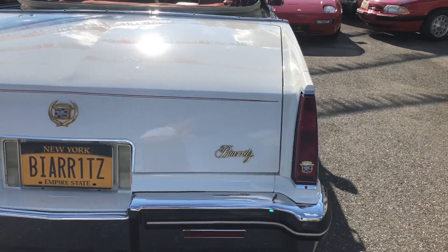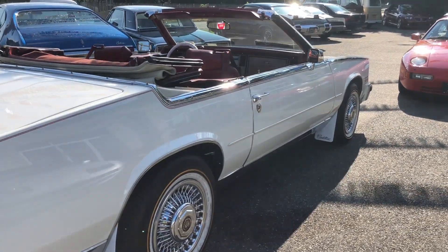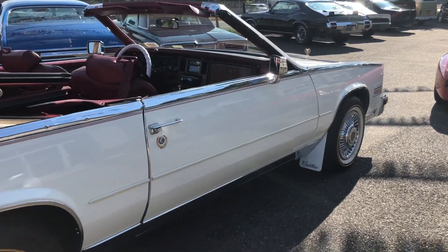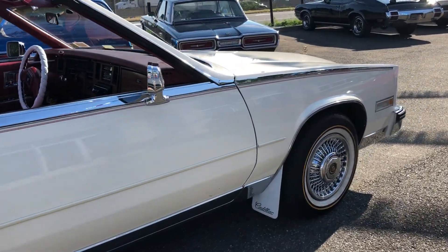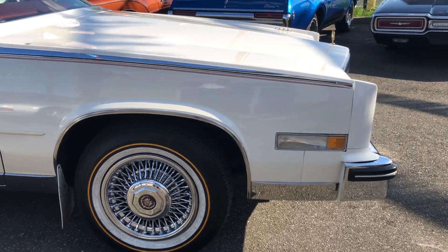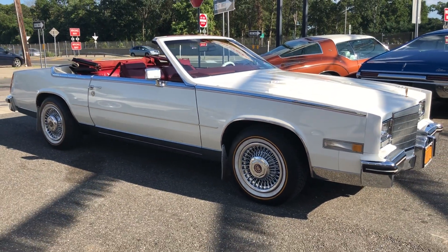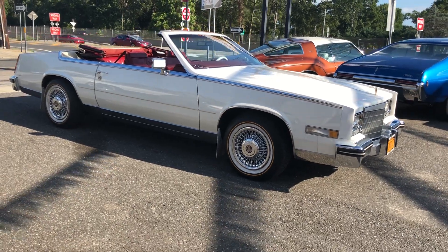Rare factory convertible — this is not a chop-chop. I sold this car to this customer over seven years ago and he's now selling it. It's absolutely stunning. Body's immaculate, 52,000 original miles. Just a beautiful car that runs and drives great.